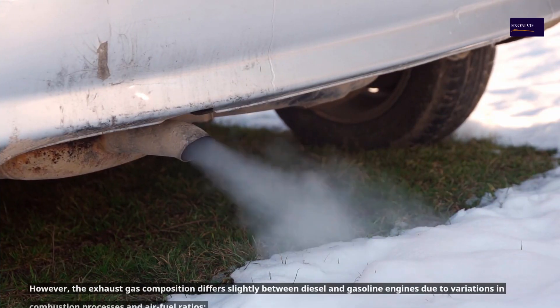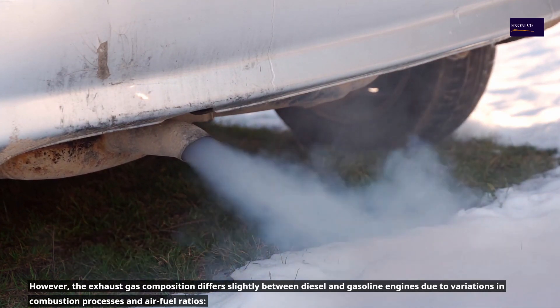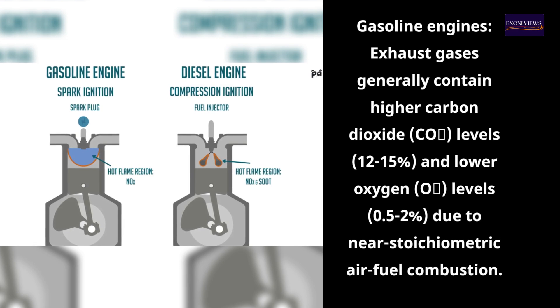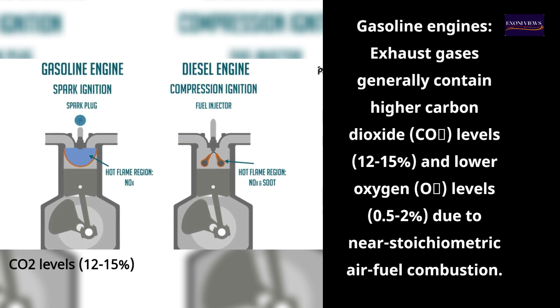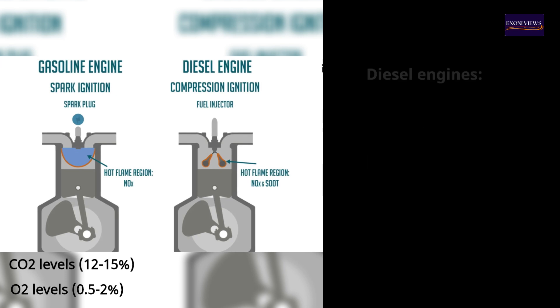However, the exhaust gas composition differs slightly between diesel and gasoline engines due to variations in combustion processes and air-fuel ratios. Gasoline engines' exhaust gases generally contain higher CO2 levels of 12–15%, and lower O2 levels of 0.5–2%, due to near-stoichiometric air-fuel combustion.